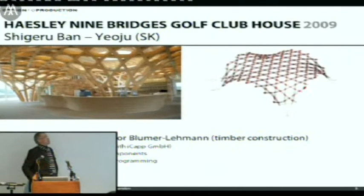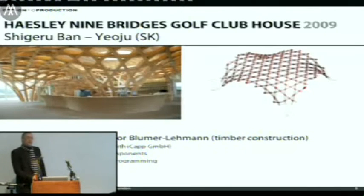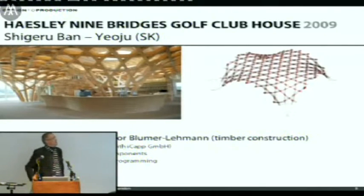One project we've done is a golf club roof in South Korea by Shigeru Ban. The structure comes out of the same stable as the Centre Pompidou in Metz — it started after the Pompidou but was finished half a year earlier. It's a bit smaller, only three and a half thousand square meters. We did the parametric modeling for the timber construction company Blumer Lehmann, defining the geometry through surface reconstruction, breaking it down into three and a half thousand components — about 500 individual components connected with around 15,000 lap joints.